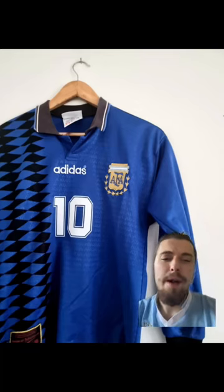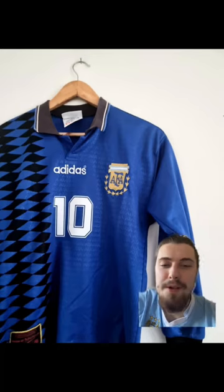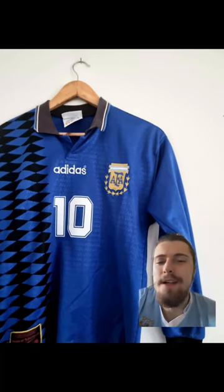In 3rd place, we've got the 94 away. My top 3 was really hard to pick, but one of them had to go 3rd, and it was unfortunately this one. I think the white and gold patterns always work well for Argentina, and it has done again here, so 3rd place.